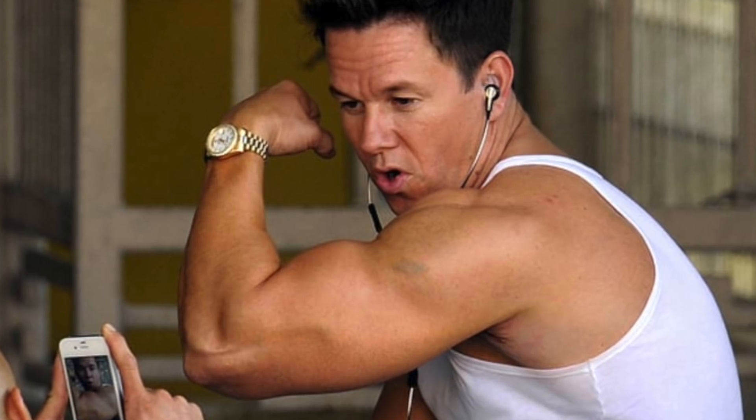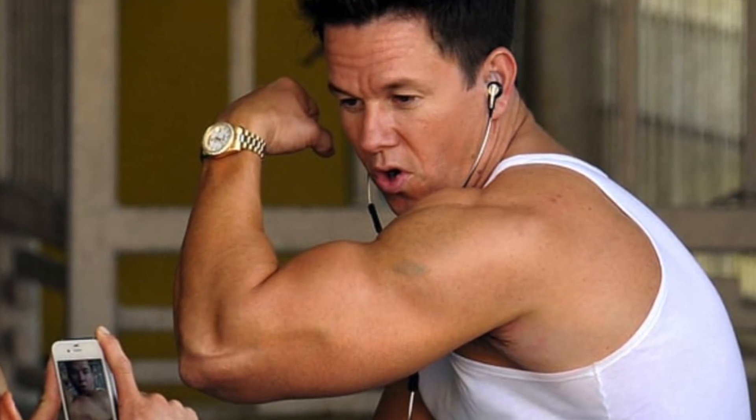He also added a very subtle Rolex Day-Date 40 Platinum that's got Arabic numerals — cool looking watch, something different, and not that easy to actually obtain. Right now, as far as Rolex goes, the guy has more diamond pieces than anything else. He's got the serious heavy hitters in diamonds when it comes to Rolex.